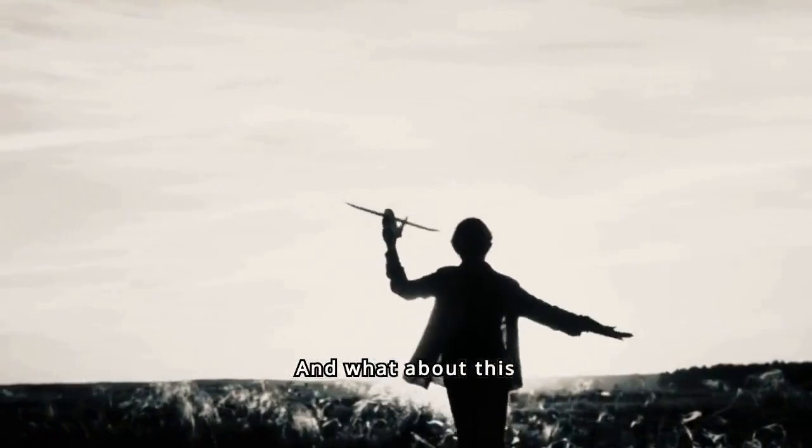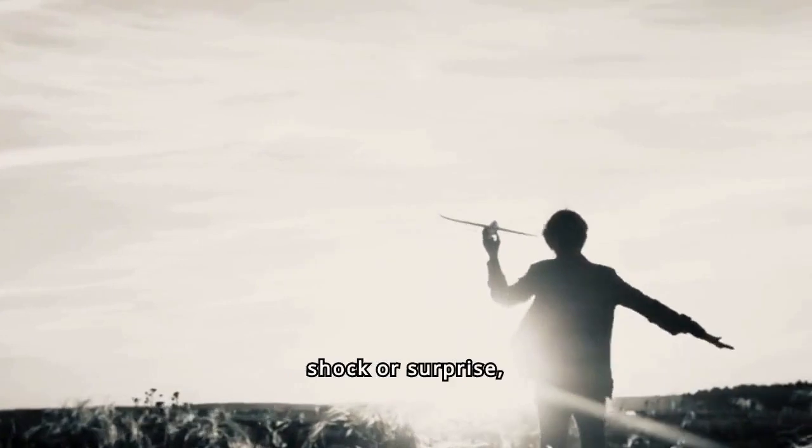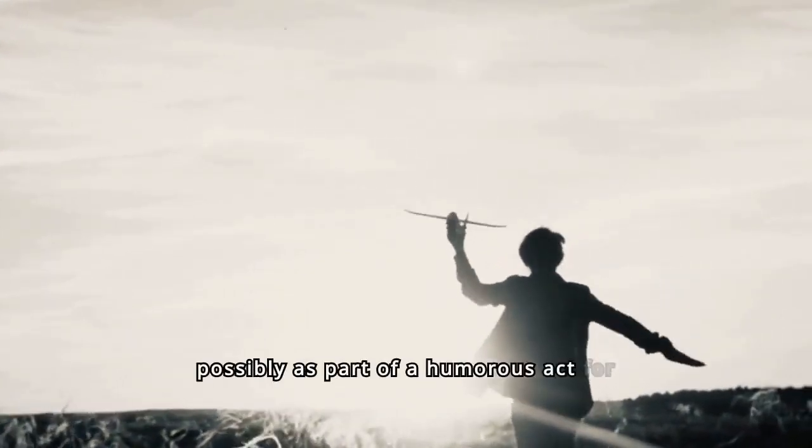And what about this image? It shows a flight attendant with an exaggerated facial expression of shock or surprise, possibly as part of a humorous act for passengers.